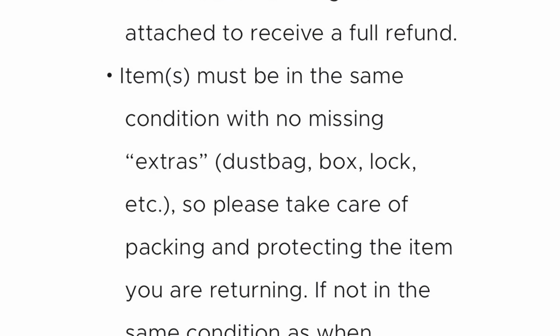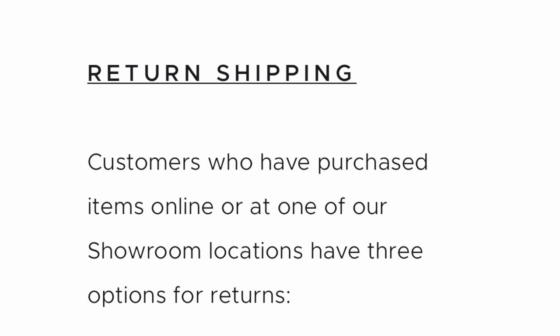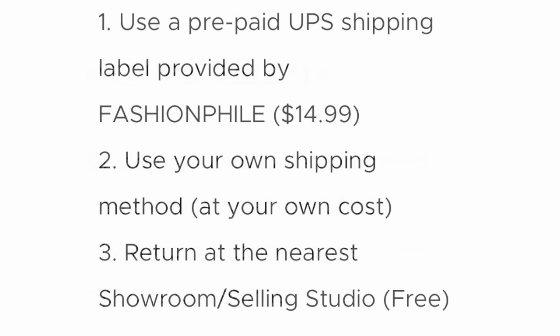Items must be in the same condition with no missing extras — of course, this is all customary. Customers who have purchased items online or at one of their showroom locations have three options to return. The first option is to use a prepaid UPS shipping label provided by Fashionphile, which will now cost you $14.99. It used to be free — it was always free returns. You can also use your own shipping method at your own cost, and you can return at your nearest location, which is free.